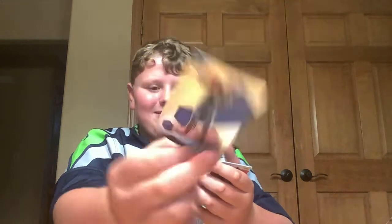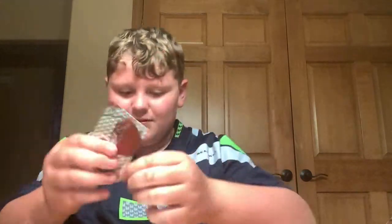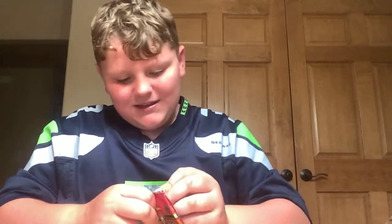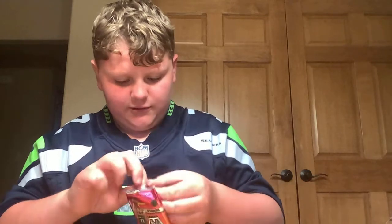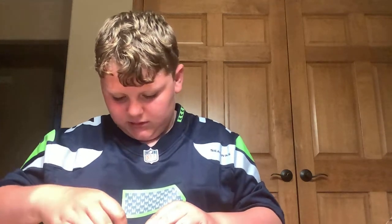It just keeps getting better — we got a Kevin Garnett. Reggie Bullock. Then we got a Jalen Smith rookie card. But I'm happy about this LaMelo. I'm super happy about this — that's just an awesome card there. These things are harder to open than you guys think, so you have to really be careful. If you get a good one, you don't want to bend it.